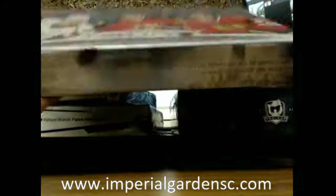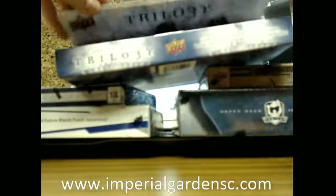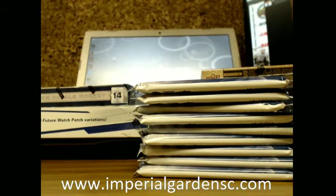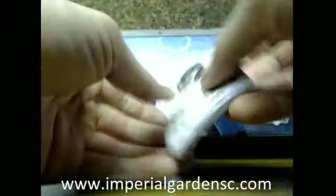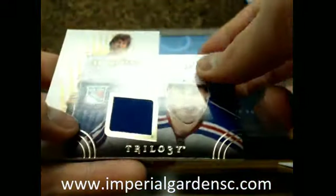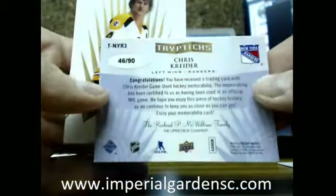I'll do Trilogy next. So we got a Stuart Piercy level one 4.99 for the Leafs, and a Triptychs jersey of Chris Krider for the New York Rangers, going out to Chris — 46 of 90.